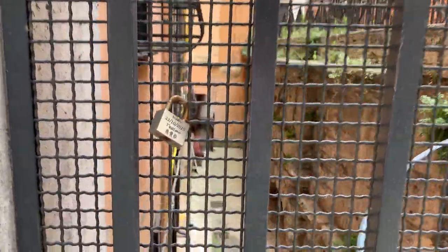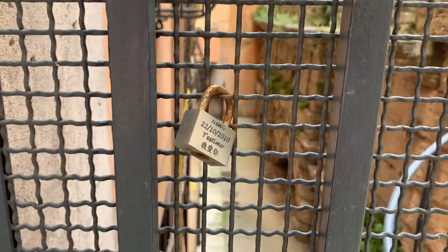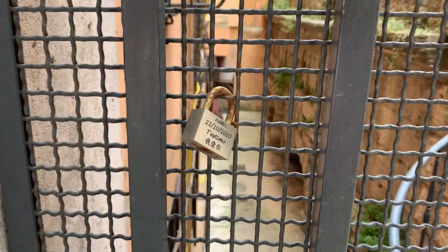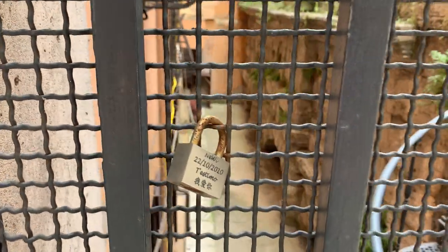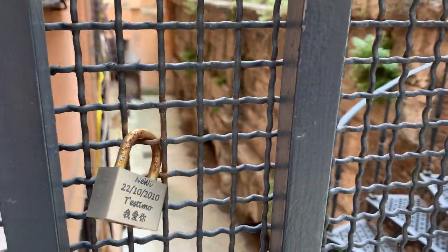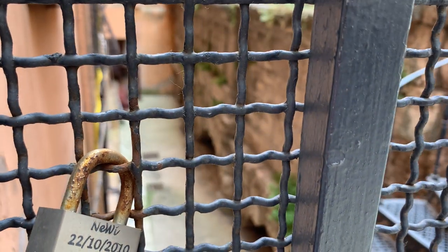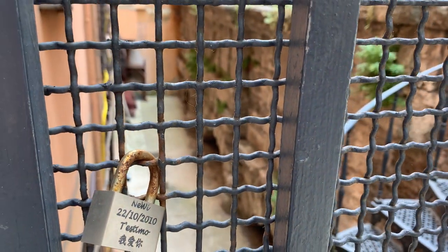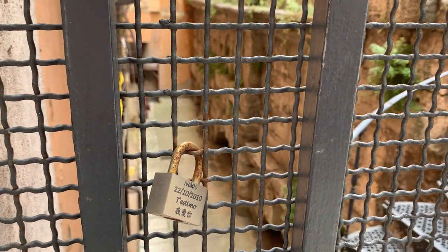You can see a lock — wow! Lock lovers are usually found on the bridges of Rome; I've never seen something like that by an aqueduct. By the way, the aqueduct is protected, but you will be able to see the remains of this incredible example of Roman architecture — the Virgin Water Aqueduct.